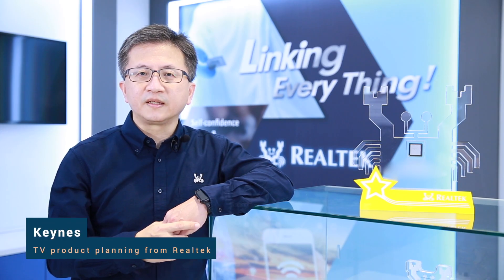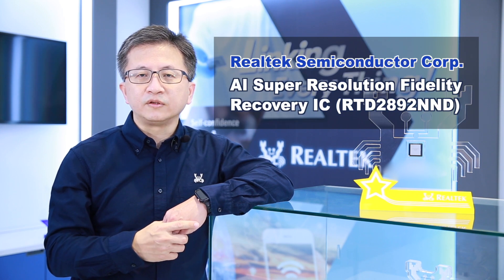Hi everyone, this is King's TV product planning from Realtek. Today I would like to introduce Realtek's best choice of the year winning product.